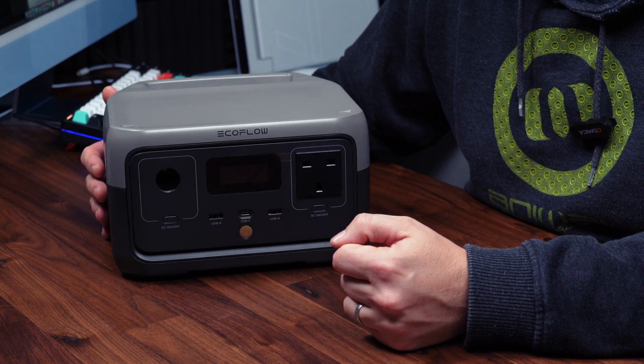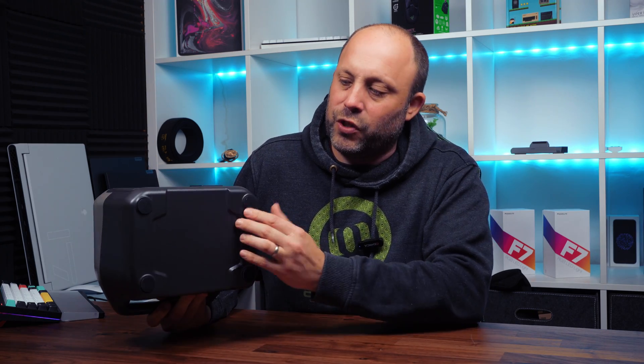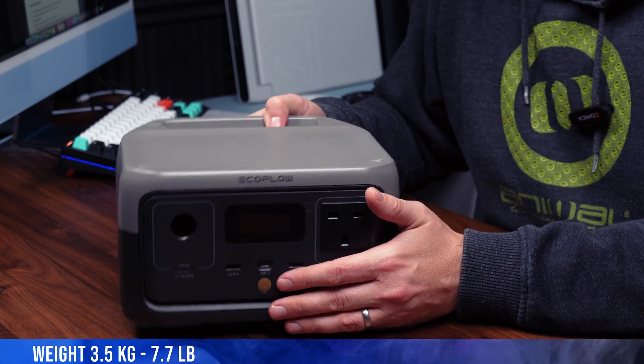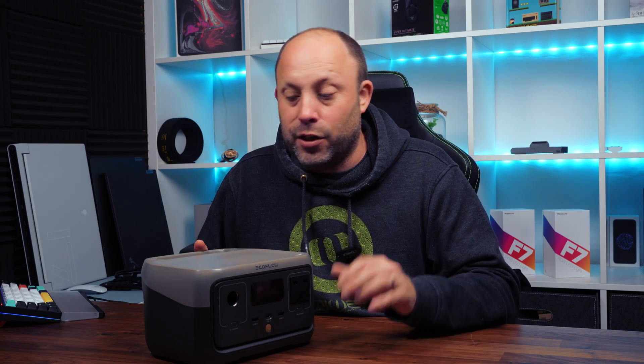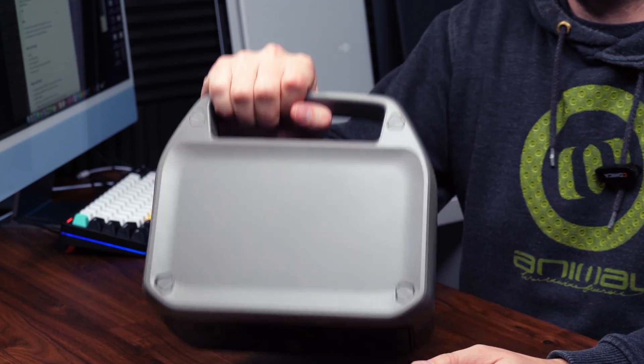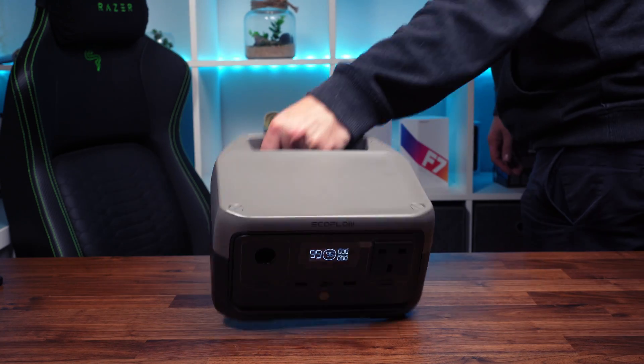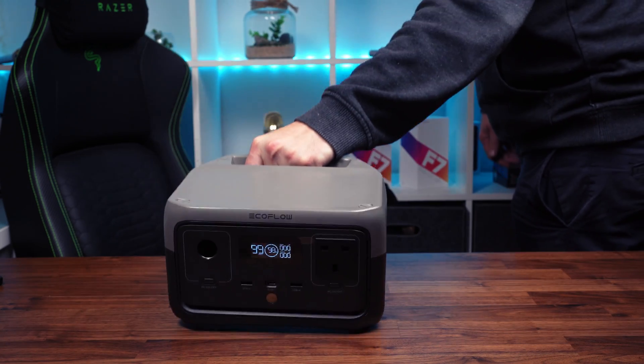Let's look around the device. First, the build quality — this is absolutely rock solid. It's plastic throughout but there's no creak, it feels great. At the bottom they've got solid rubber feet so it won't slip on your desk. Weight-wise it comes in at 3.5 kilograms or 7.7 pounds — a couple hundred grams lighter than the Anker station. They've also given us a very useful carry handle at the back so you can quickly pick it up and carry it around.